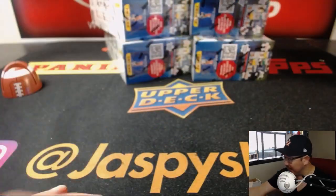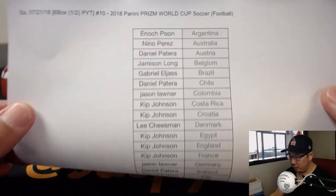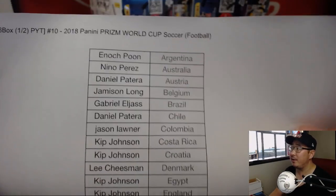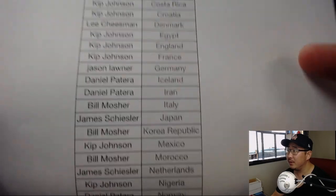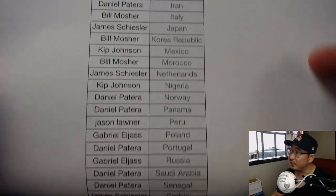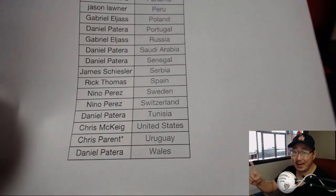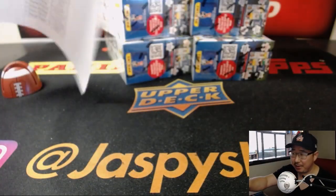Not every box has an autograph as you know by now. Remember folks, if you bought at least three teams as you saw in the item description, you'll be eligible for one entry for $75 of break credit. If you bought more than three, you still only get one entry max, but think about it — you block people from getting entries, thus improving your odds.